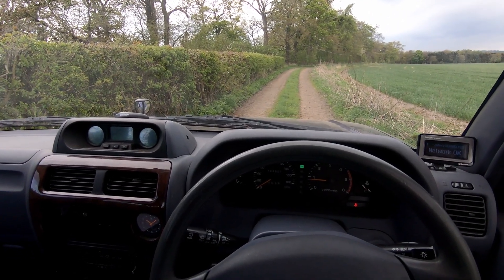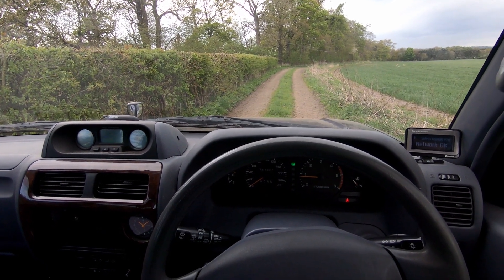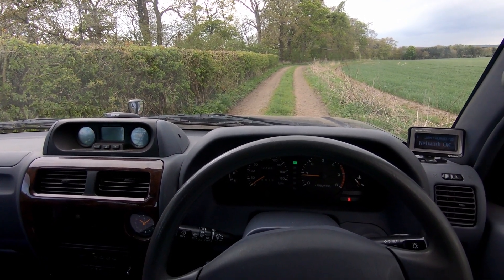Hey everyone, so in this video I'm going to talk you through how I fixed an engine warning light that I was getting on my Land Cruiser Prado.